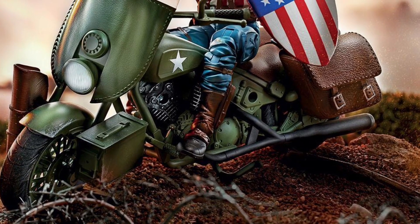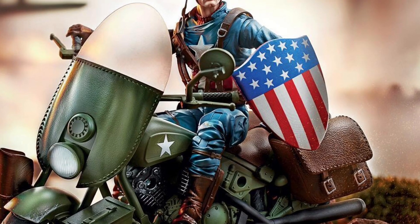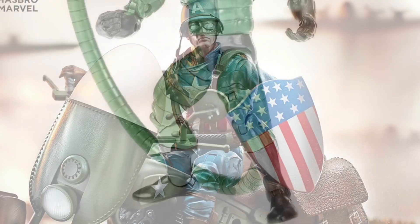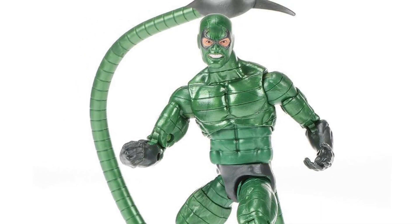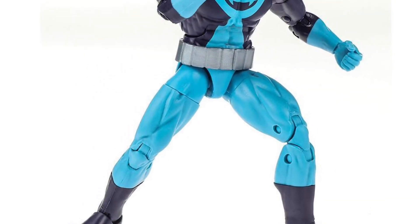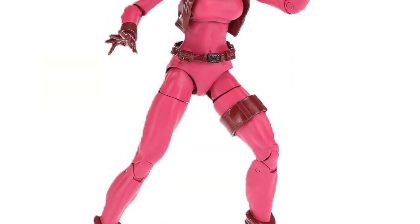Alright guys, so now we're going to be talking about Marvel Legends — the toy fair Marvel Legends reveals. A lot of the stuff Hasbro put up official images for their new stuff. Scorpion looks so cool, this looks great. They're putting out a great variety of characters. Personally, I'm not going to pick up a lot of them.